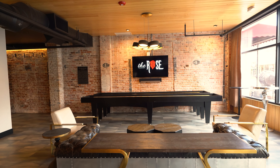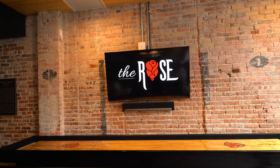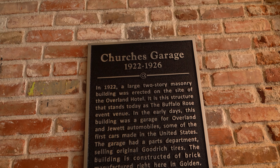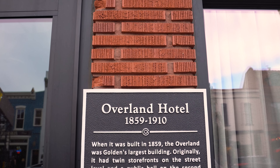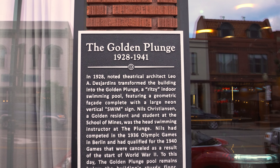Welcome to The Rose, Golden's premier event center, located in downtown Golden, just 30 minutes west of Denver. The Rose is conveniently nestled between two different hotels within walking distance, as well as easy access to two different parking structures, and is just a block and a half away from beautiful Clear Creek, an ideal location for outside photography.